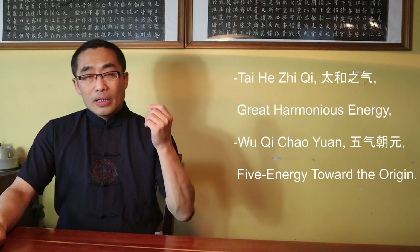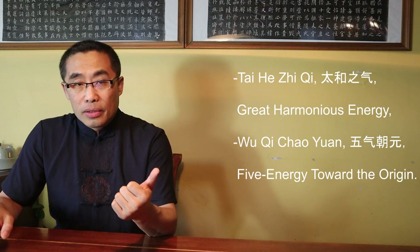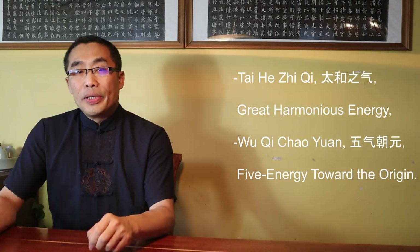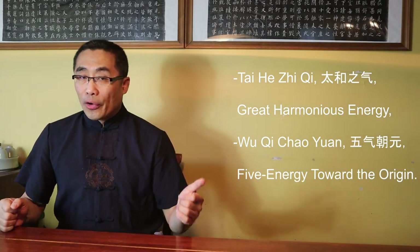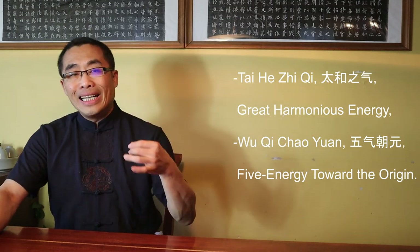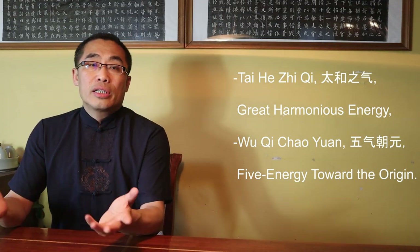Third, Tai He Zhi Qi or Great Harmonic Energy. According to Chen Zhao Pi, it is the Dantian energy, or energy integrated from five organs including the heart, liver, spleen, lungs, and kidneys. It is also called Wu Qi Chao Yuan or Five Energy Toward the Origin, which I have introduced in my Xiu Dao video.